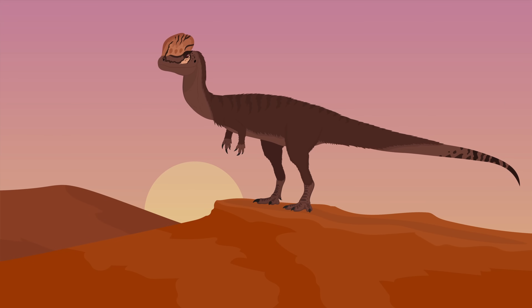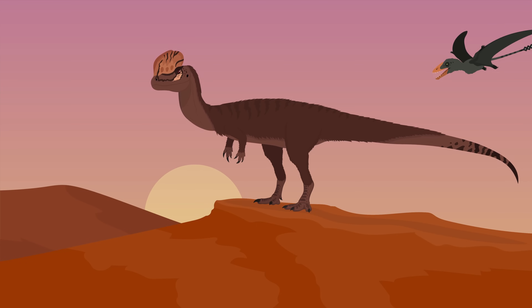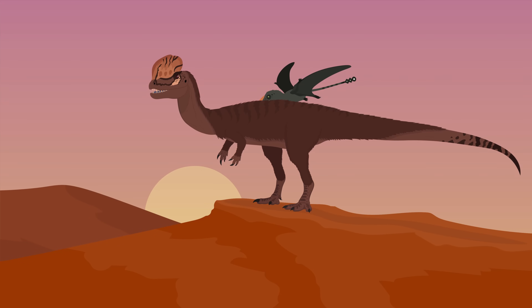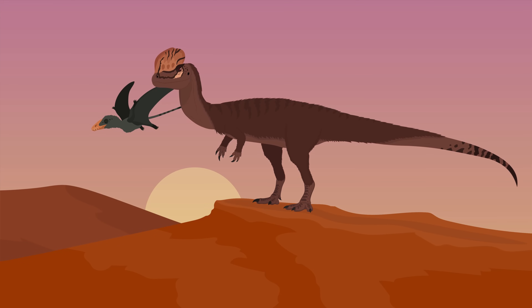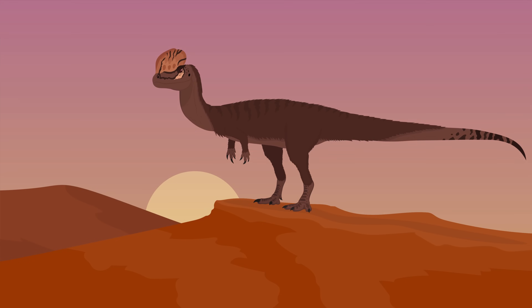The Kayenta Formation that Dilophosaurus came from was a challenging place to live during the early Jurassic. The region had oases and waterways that were lined with vegetation and surrounded by sand. This area was home to an assortment of early dinosaur species and other unique animals.